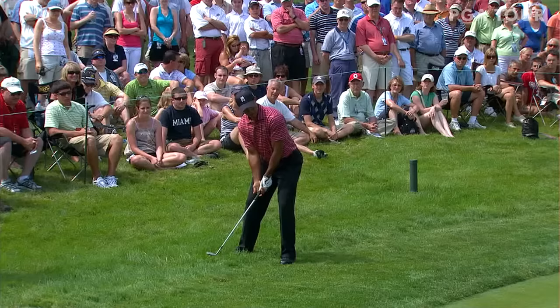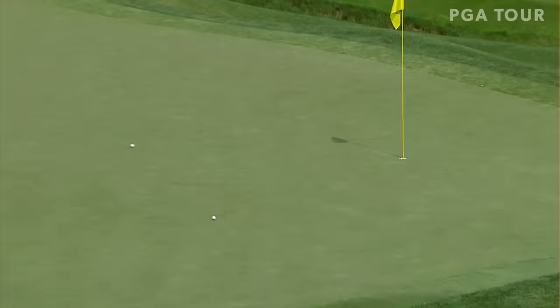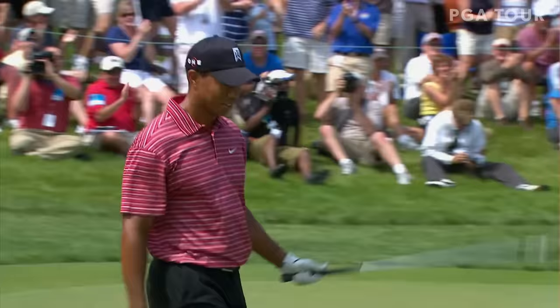The club face way open, going to loft it up high in the air. A little one-handed shot. It's looking good. It's in the hole! Eagle on the weekend here at 11 for Tiger Woods. Yeah! Yeah! Yeah! Thank you.